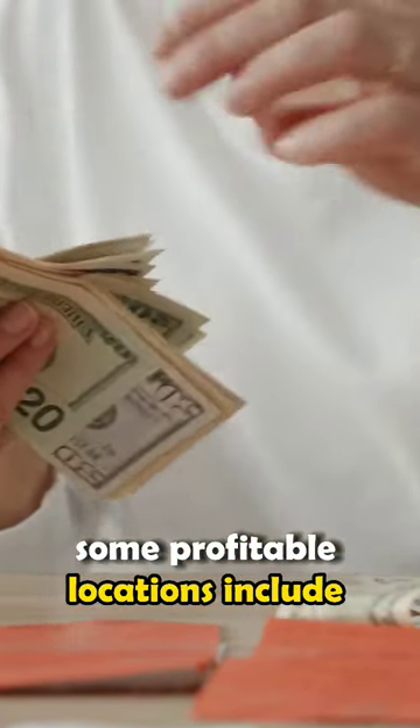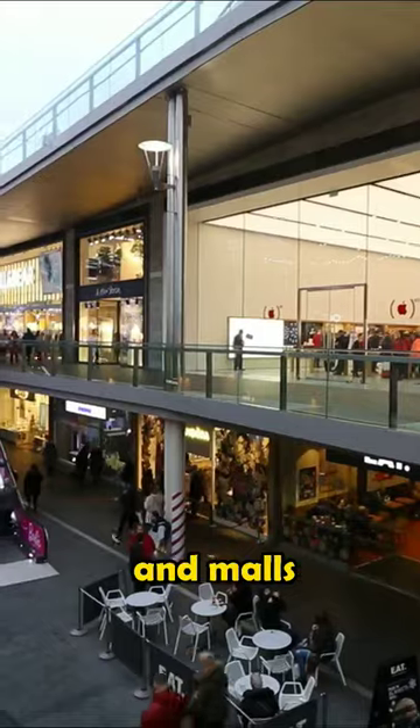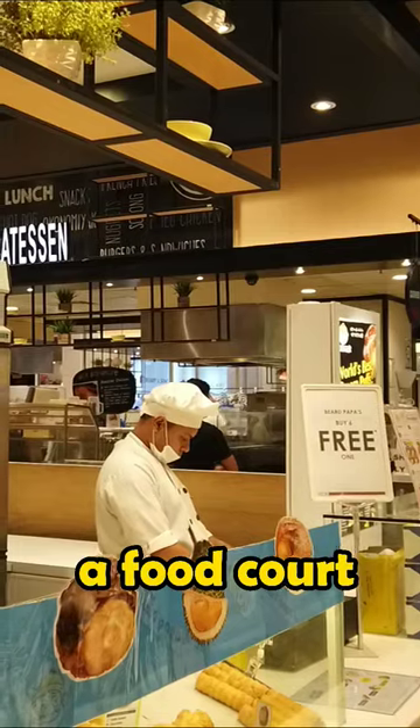Some profitable locations include schools, office buildings, retail stores, and malls — most especially inside a food court.